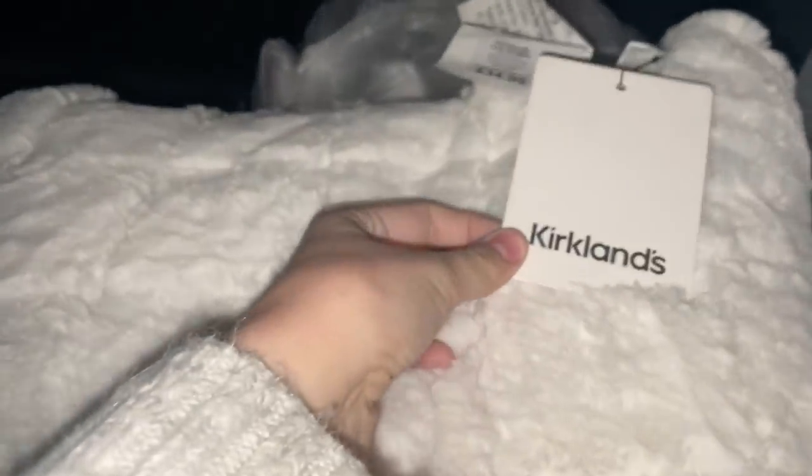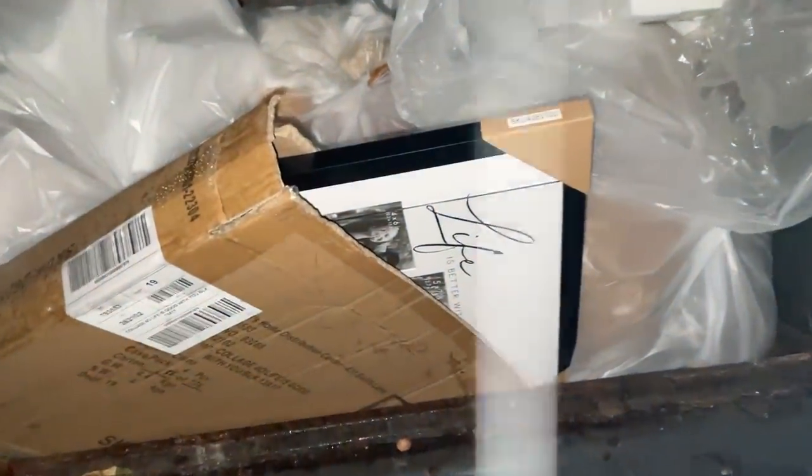I'm at a dumpster by a Kirklands and I see a super cute fluffy Kirklands pillow — it just has a little cut in it which can easily be sewed up but it's so soft and fuzzy. I'm gonna double check but it is super full tonight. I checked inside this box and it looks like there's a picture frame.